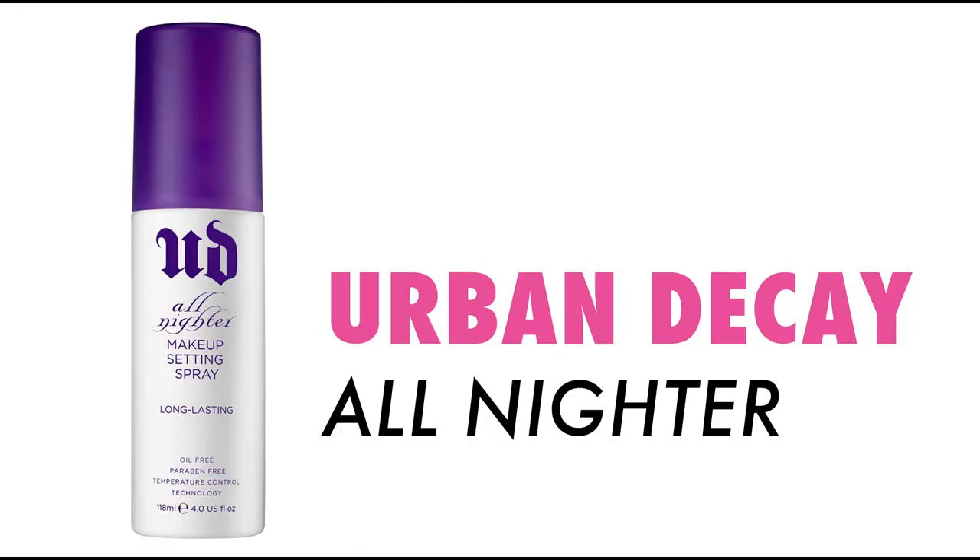Last but not least, I'm going to set it all with Urban Decay's All Nighter Makeup Setting Spray. This is the magic potion that's going to keep everything on and help it withstand the heat. Shake it up and spray two to four sprays in an X or a T formation — something like one, two, then a T pattern for four sprays. I'm going to do two more because we're going into hot yoga.